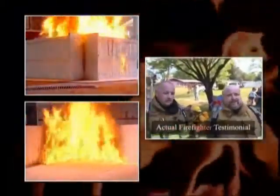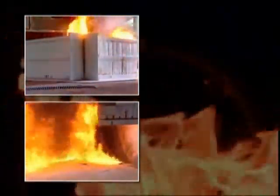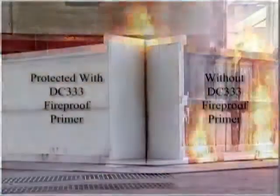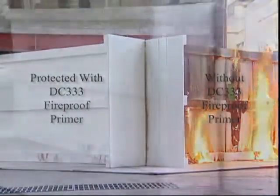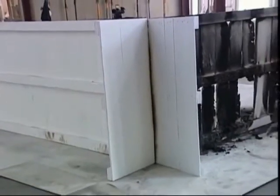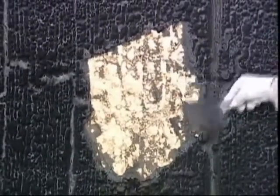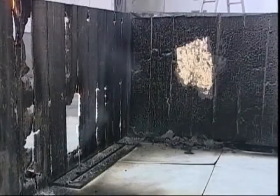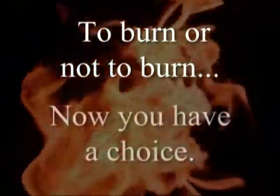Anybody can get out of a house in a condition like that. We don't need fire quarters anymore. To burn or not to burn — now you have a choice.